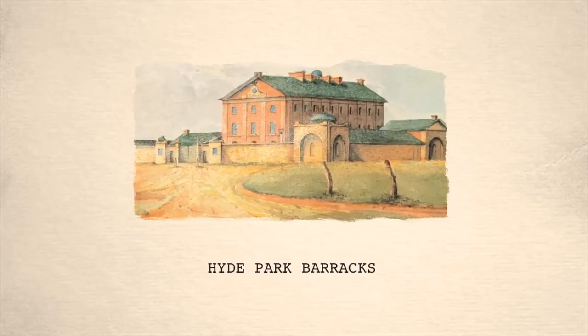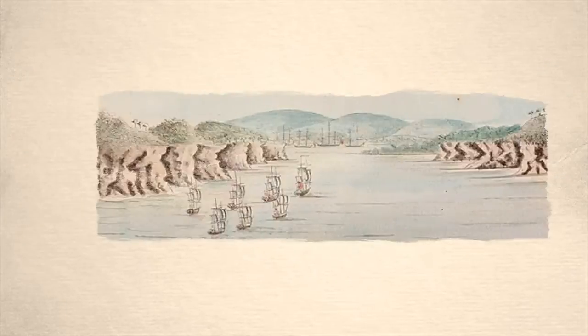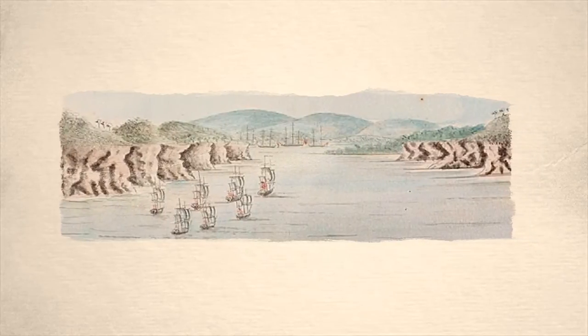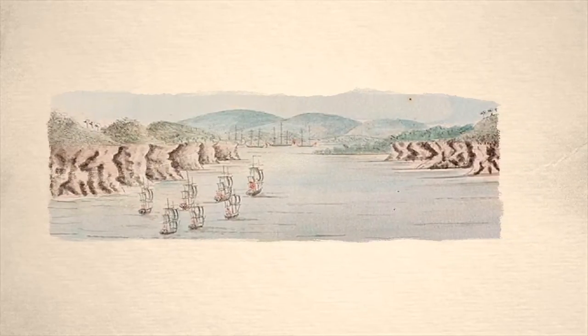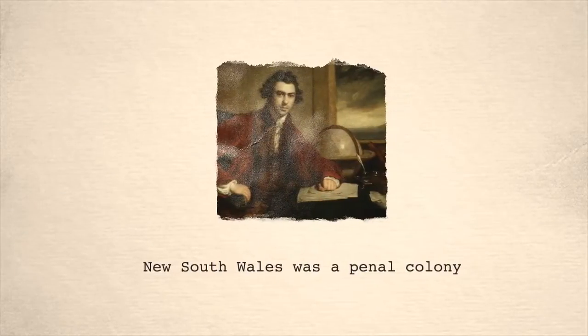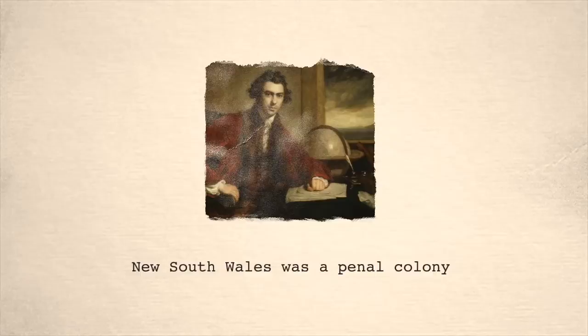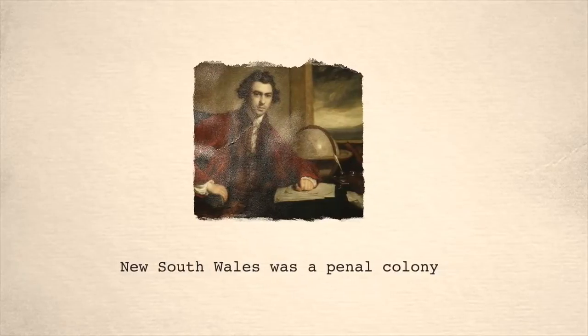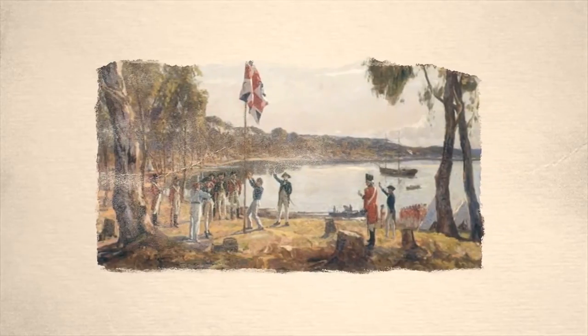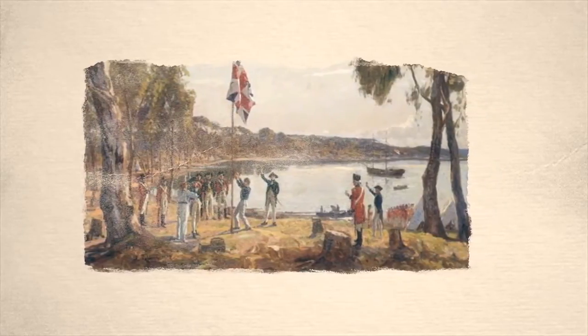A brief history of Hyde Park Barracks. In 1788, Sir Joseph Banks arrived at Botany Bay with the First Fleet. He declared the land suitable for a penal colony, and this meant that convicts could be sent here from Britain to serve out their punishment. Banks and the First Fleet moved further inland and arrived at Sydney Cove on January 26, 1788.